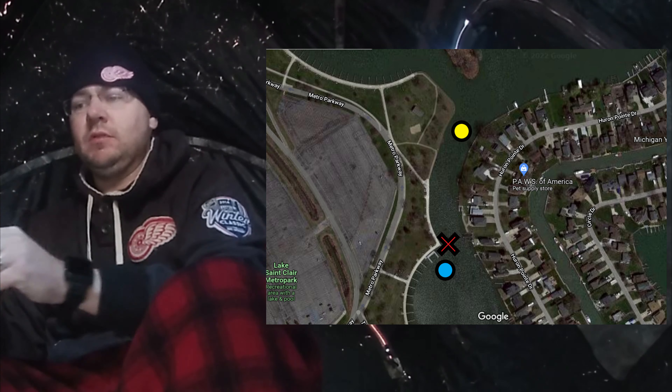I had a lot of issues with my camera today — the battery kept dying in the cold. But here's a little bit of the footage from my trip out there today at Metro Beach.